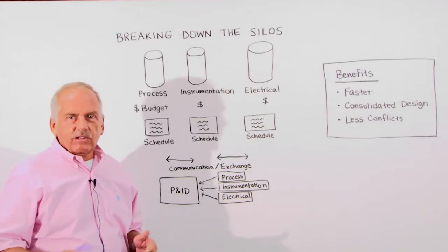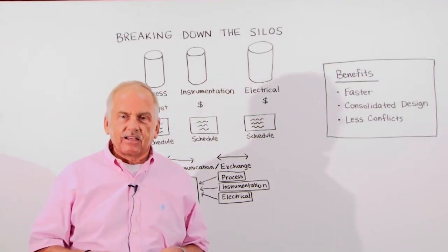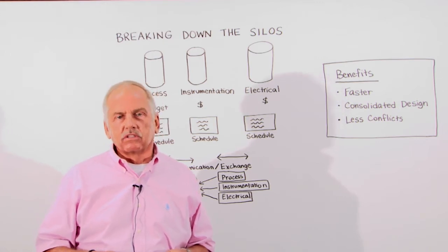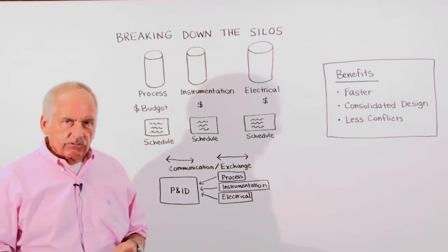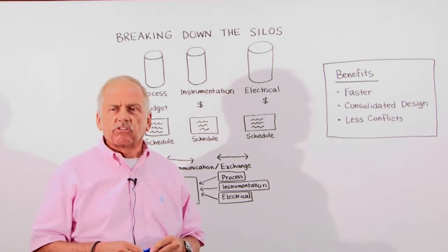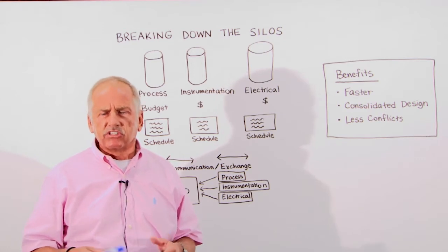Welcome to the engineering coffee break. Today during our break I want to talk a little bit about breaking down silos. This is not so much about integration across disciplines as we've been talking for years and years.